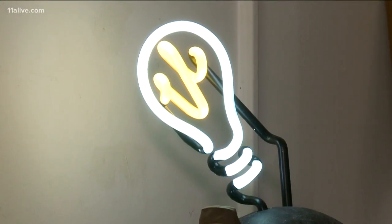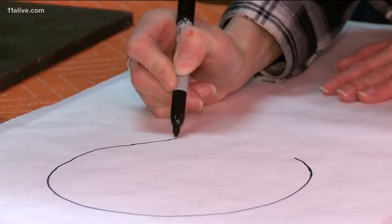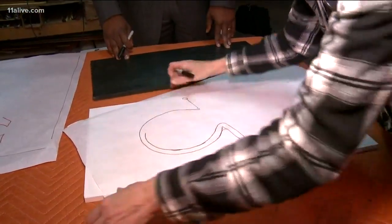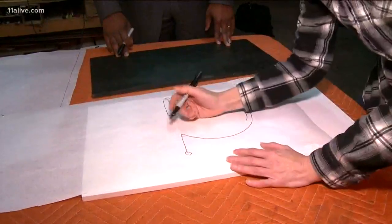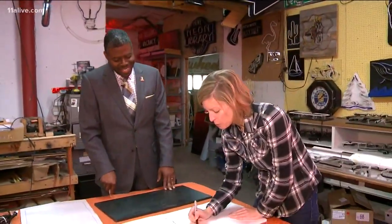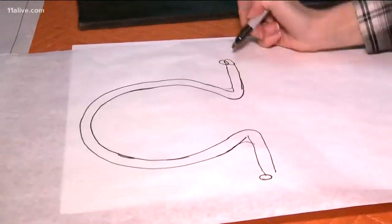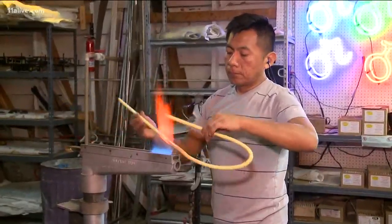Now to the behind-the-scenes of how they are made — and it starts with a design. This is actually what it's going to wind up looking like. Vivian Hughes normally makes all kinds of graphic designs on a computer. Today we went with a simple design to make the job quicker. It starts with an idea that turns into a pattern, and then the pattern goes out to the bender.